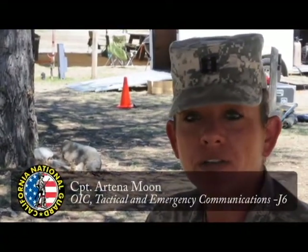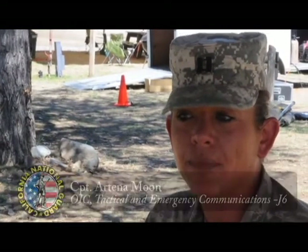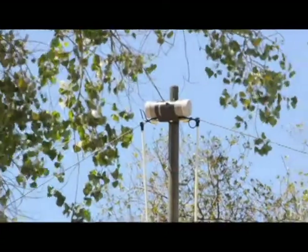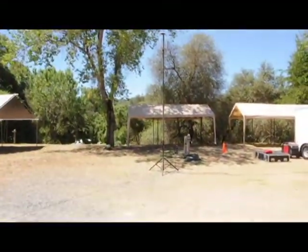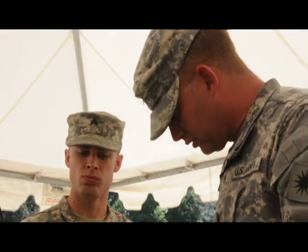What we're trying to do is test all of our radio skills and come out and actually practice in an environment that is more austere than doing it in the shop. Today we did streaming video and an HF test, which combines the capabilities of the National Guard along with the capabilities of both FEMA and local agencies.